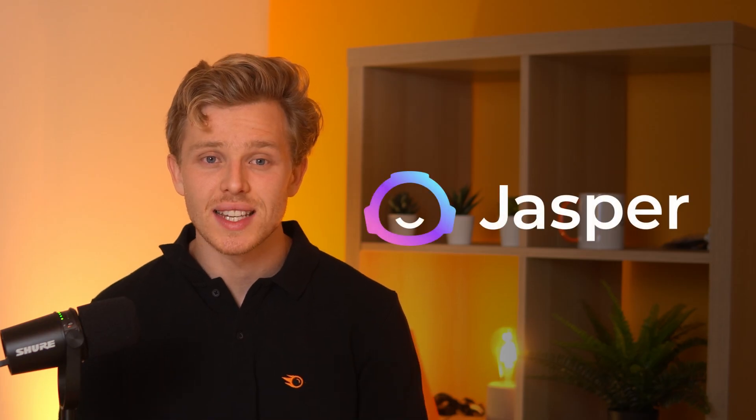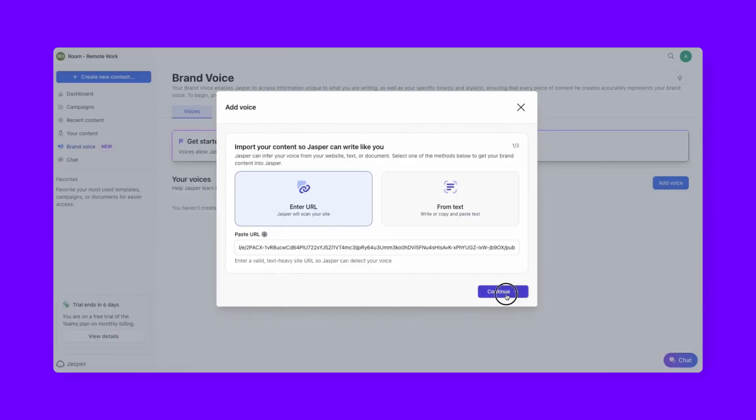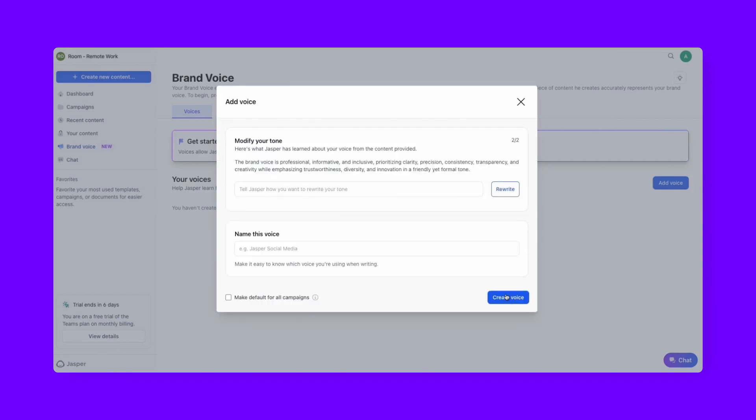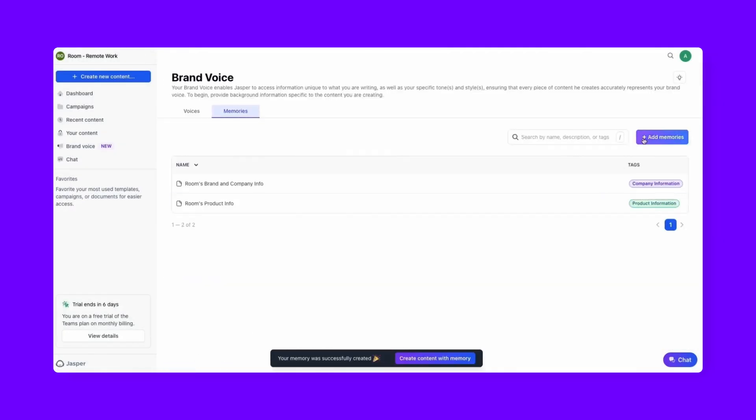Another notable writing assistant is Jasper, a pioneer in AI content writing. Jasper's strength lies in its mix of custom AI language models and third-party models, ensuring the content produced is both high-quality and brand-aligned. It offers a suite of over 50 templates, custom template creation, brand voice integration, and browser extension capabilities. For SEO-focused content, Jasper's integration with tools like Surfer SEO provides real-time optimization advice.